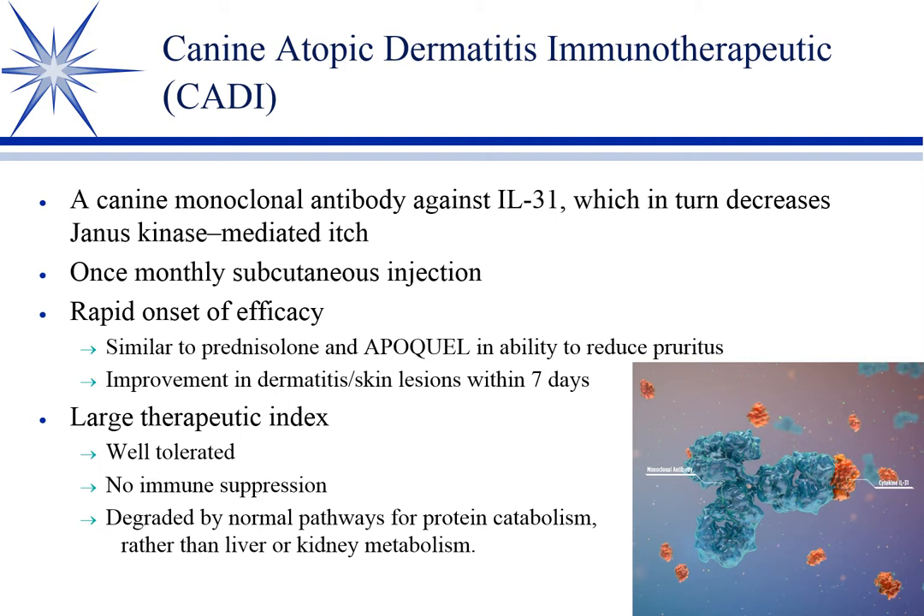Since Cytopoint is a protein, it's cleared by catabolic means — you don't have to worry about liver or kidney failure. Dr. Gunner says she likes it, but it's more expensive than Apoquel and requires injection. She's used it on a few animals and really likes it — it seems effective — but more commonly she uses Apoquel.